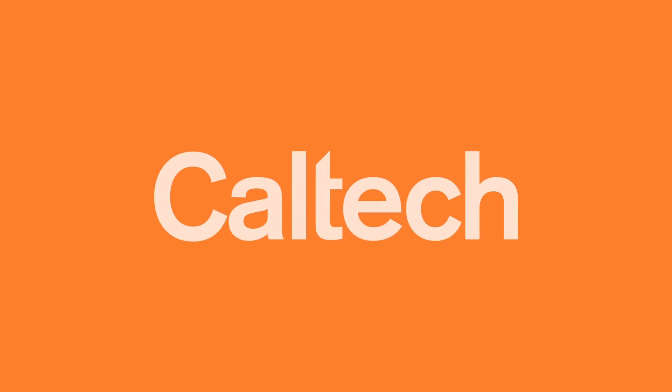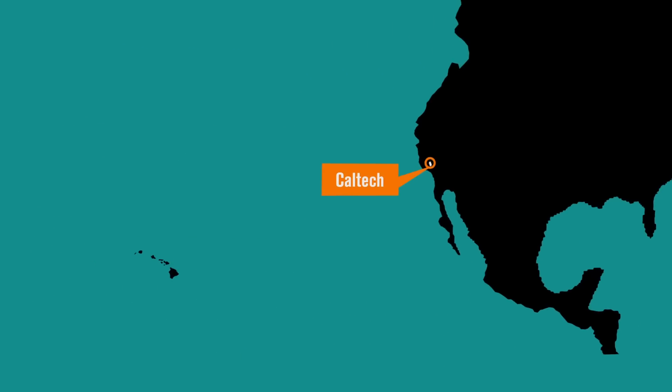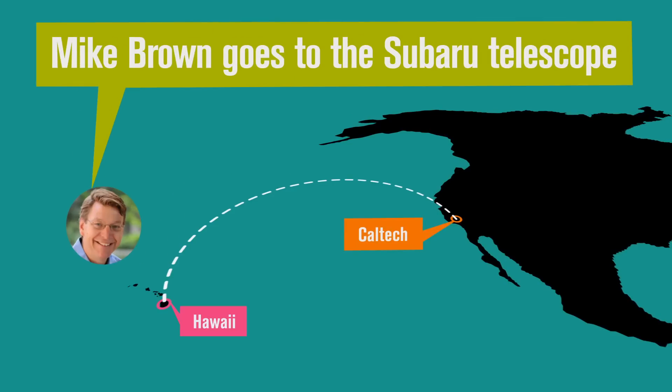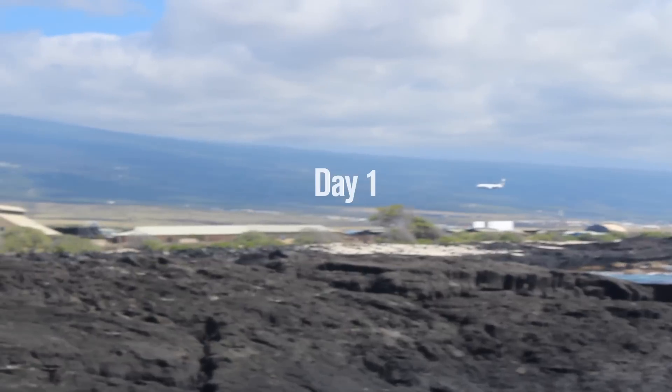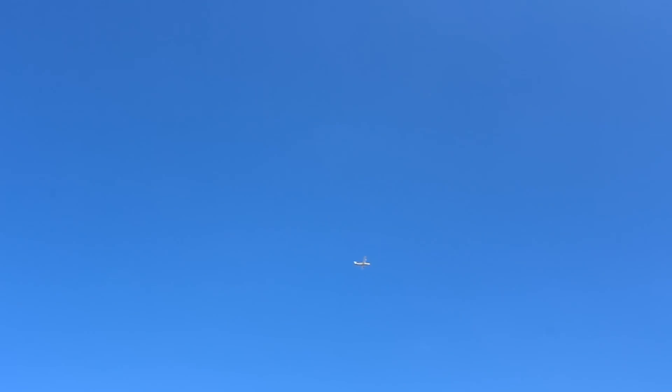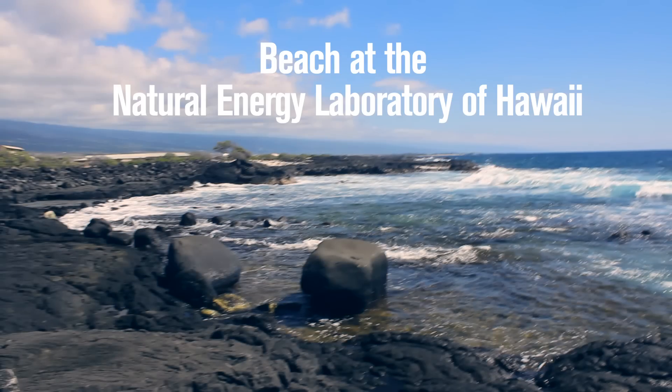The following program is brought to you by Caltech. Hawaii is a terrible place to have telescopes because we have to fly all the way from Los Angeles to here, and then we have to stop by the beach before we go about. It's terrible. It's a terrible atmosphere.